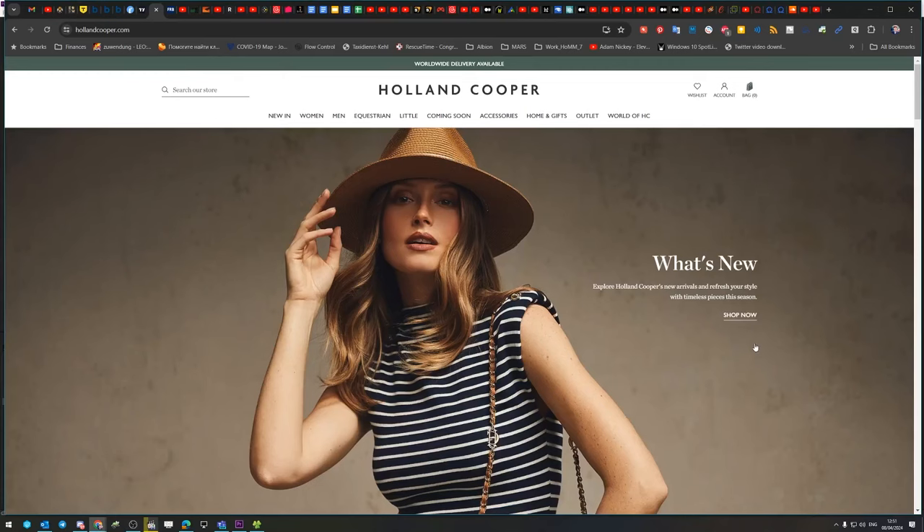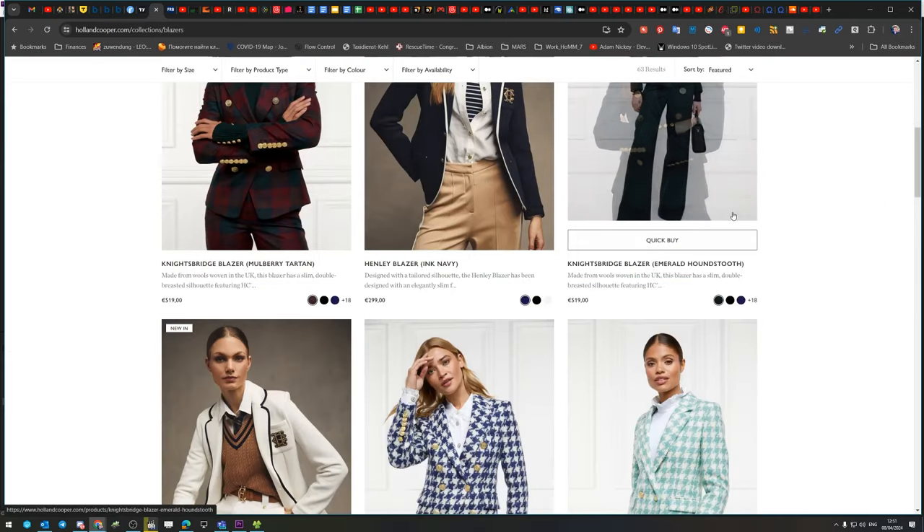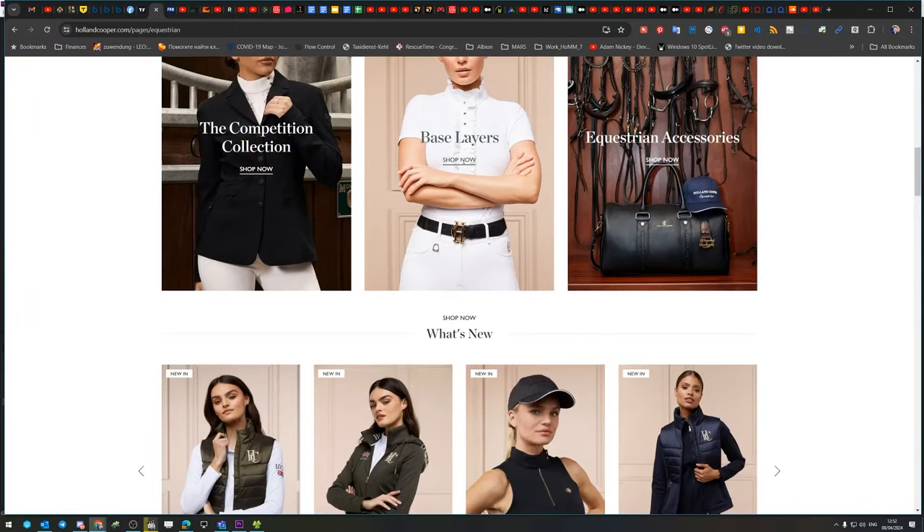Moving on to Holland Cooper — their outerwear is the epitome of luxury meets functionality. From their stunning tweed jackets to their cozy knitwear, Holland Cooper combines traditional British tailoring with contemporary design elements to create pieces that are as practical as they are stylish. I have a few pieces from Holland Cooper, and one of them is this amazing tweed riding jacket in tawny brown.